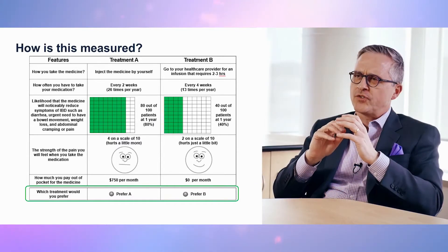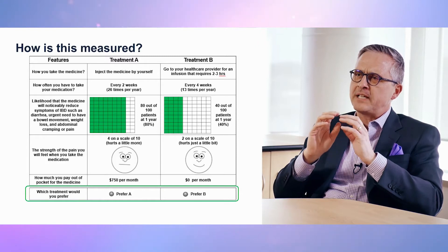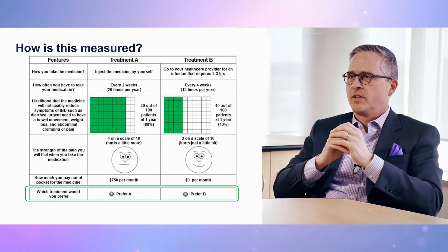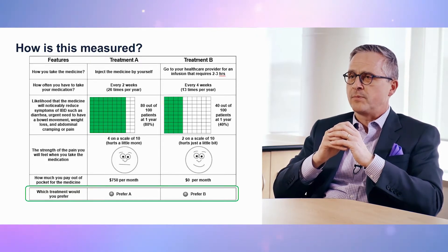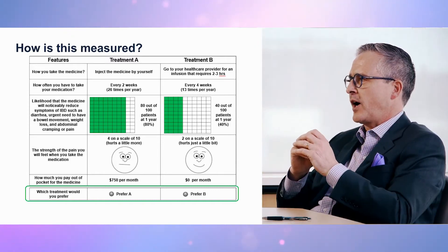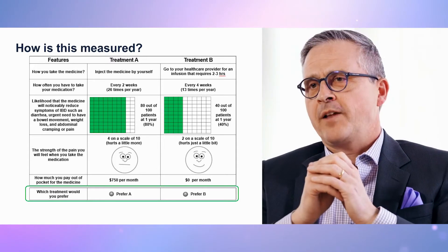In the willingness to pay analysis, 12 attributes were included and were classified into three meaningful categories. One, administration characteristics, such as pain on administration, dosing schedule, and mode of administration. Two, efficacy outcomes comprising symptom relief, mucosal healing, speed of onset, and need for steroids.